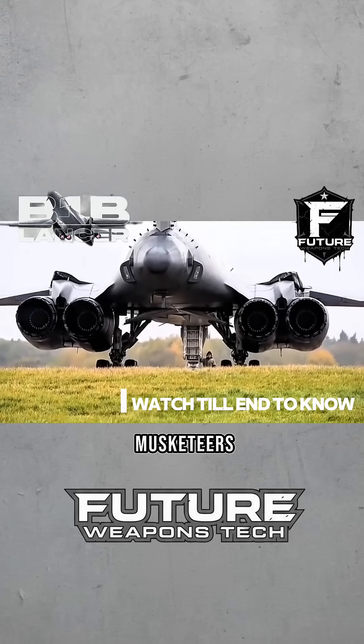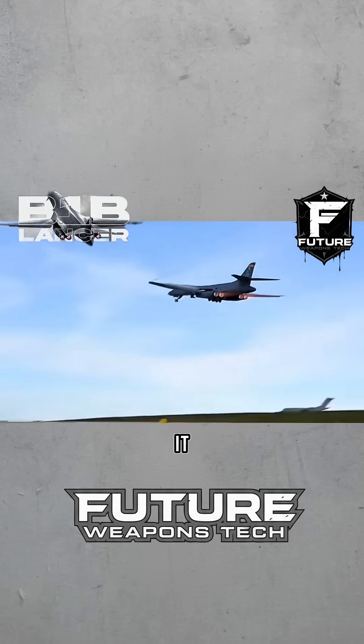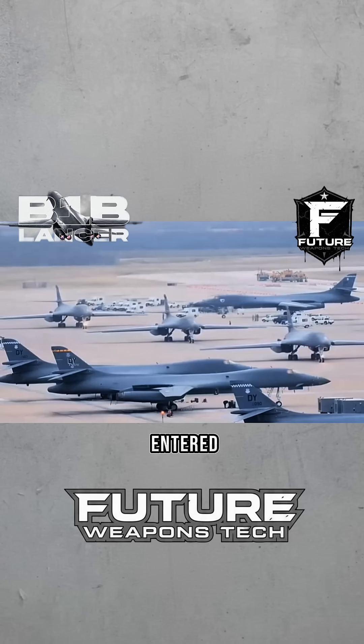One of the U.S. military's three musketeers, the B-1B is the world's best low-altitude penetration bomber. Its nickname is Lancer. It was developed by America's Boeing Aerospace Company and entered service with the U.S. Air Force in 1986.